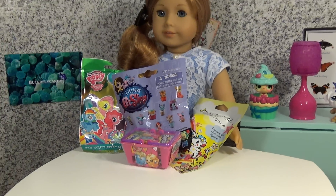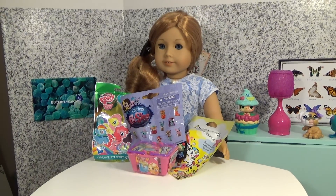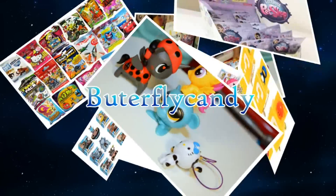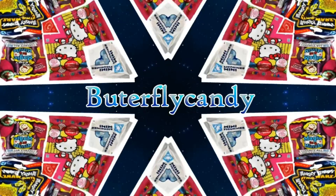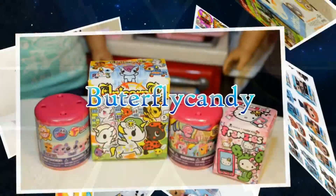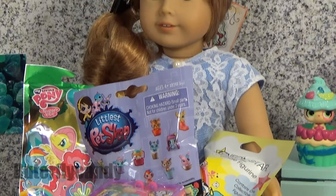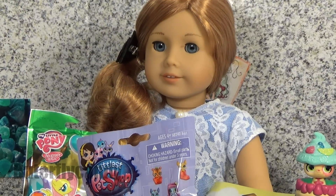Hey guys, and welcome to Mystery Monday! So with me today I have my beautiful doll Bailey. Isn't she just lovely?